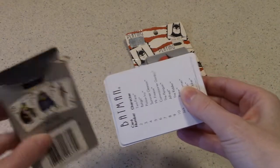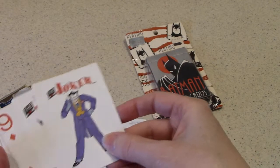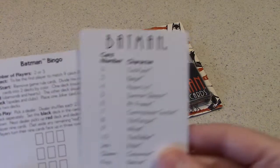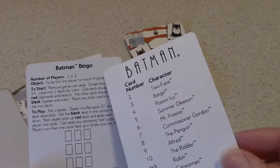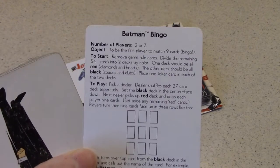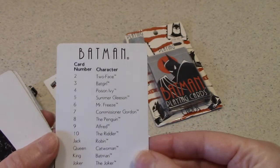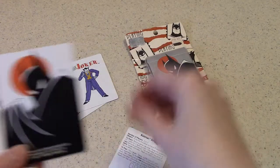I've always kept all the extra cards — got the Jokers, which is of course the Joker. As I've played with them over the years I've set the Jokers aside but kept them. These cards also talk about the games mentioned on the packaging. Batman Bingo: number of players two or three, object — be the first player to match nine cards, bingo. I'll give you another view if you want to freeze that. It also gives you a little guide to the Batman card number and character, so you can see all the different characters featured.